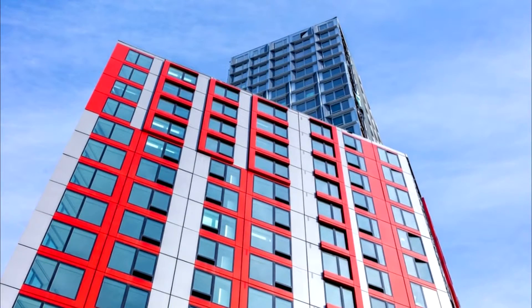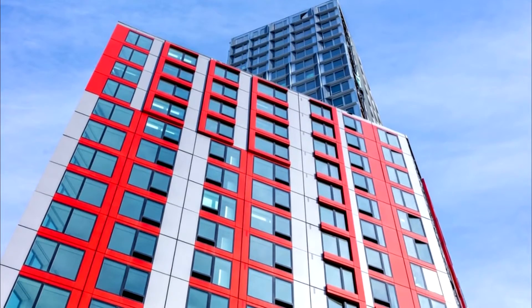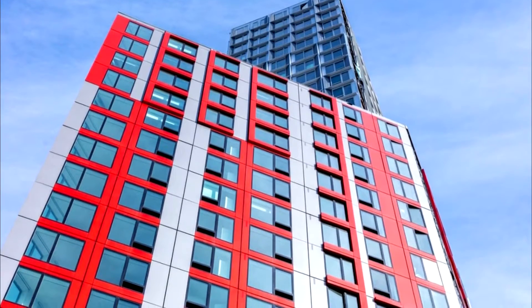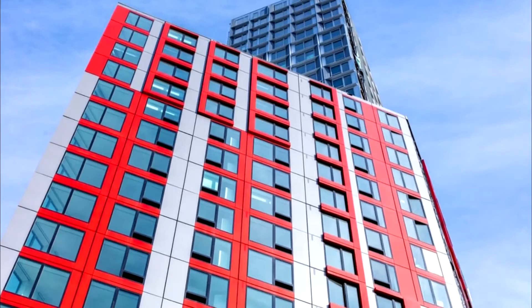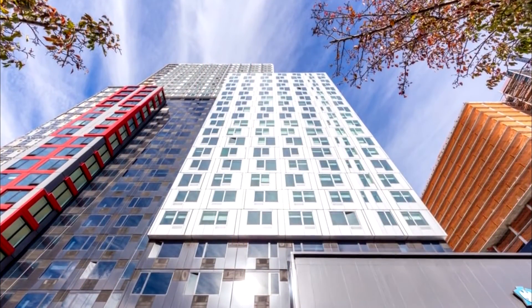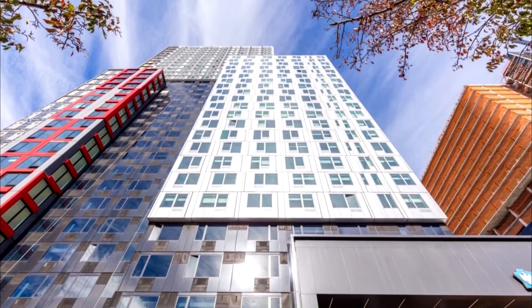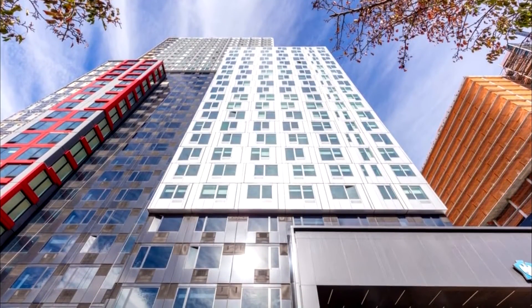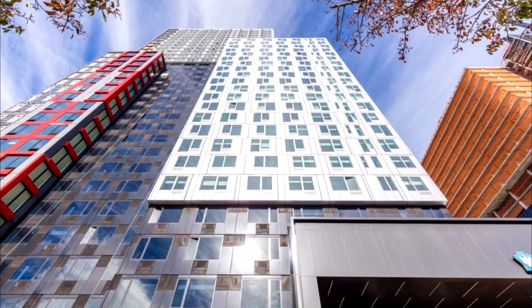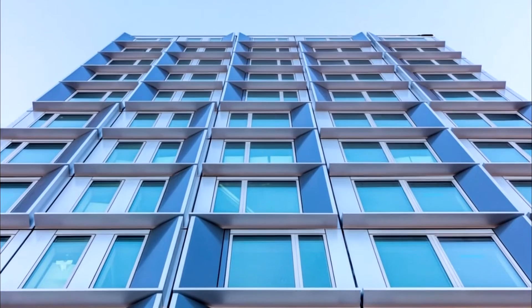461 Dean was designed by Shop Architects. What is claimed to be the tallest modular tower and the only modular residential high-rise in the world opened last week in Brooklyn, New York. The 32-story, 359-foot, 109-meter tall building at 461 Dean Street is made up of 930 modules, each of which were constructed off-site at the Brooklyn Navy Yard.